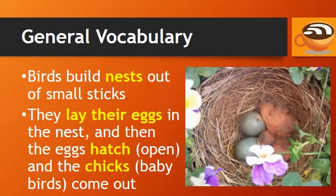Birds build nests out of small sticks. They lay their eggs in the nest, and then the eggs hatch open, and the chicks — baby birds — come out.